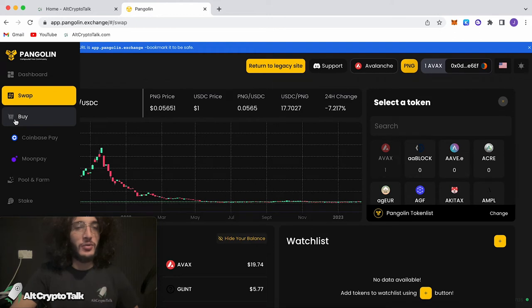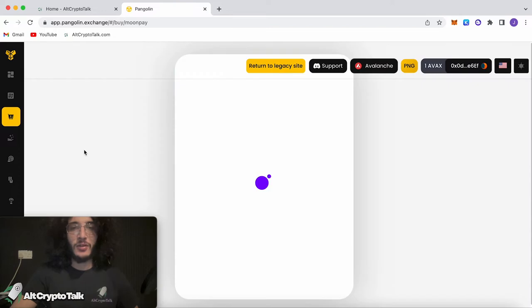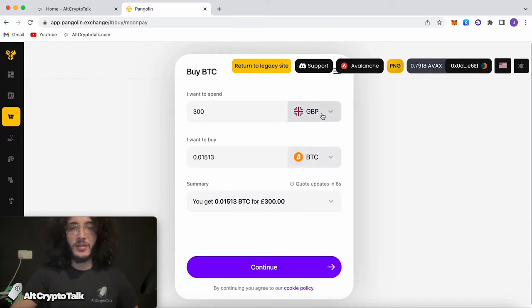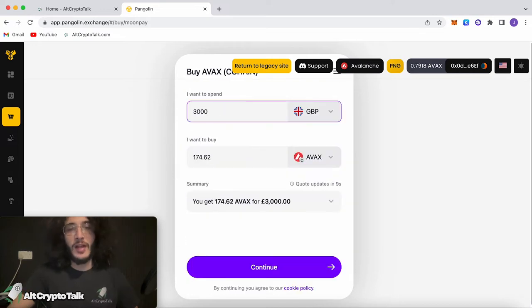Pangolin also offers users the ability to deposit fiat by using either Coinbase Pay or MoonPay. If I click MoonPay, I'd be able to choose GBP — British Pound — and choose the cryptocurrency I want to buy. Let's just choose Avalanche. If I put three grand in, I would get 174 AVAX. You'd continue, put in all your details, and off you go. Very cool feature, however MetaMask does have this, so I'm not sure why you'd use Pangolin for it.